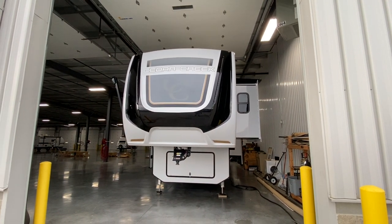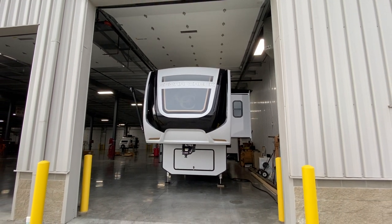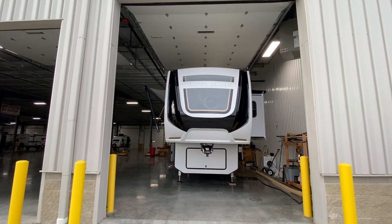Once again, my name is Hunter. Thank you for watching. Please make sure to like and subscribe. This was the 2021 Cedar Creek 377BH. Have a great day — bye!